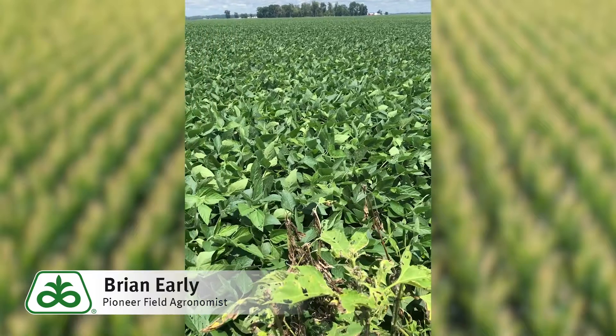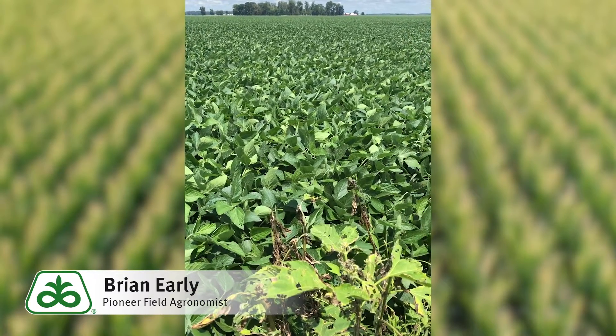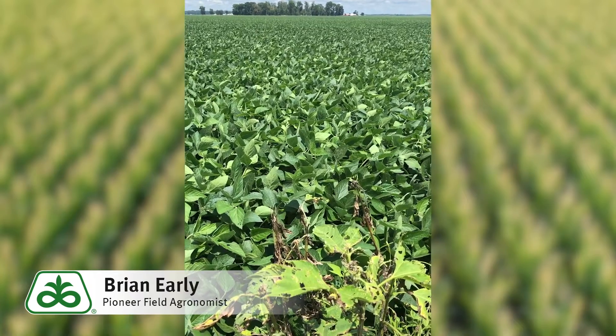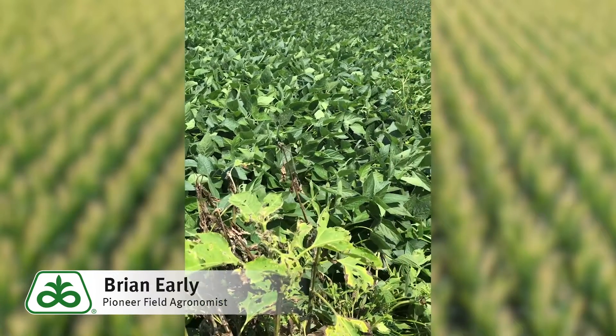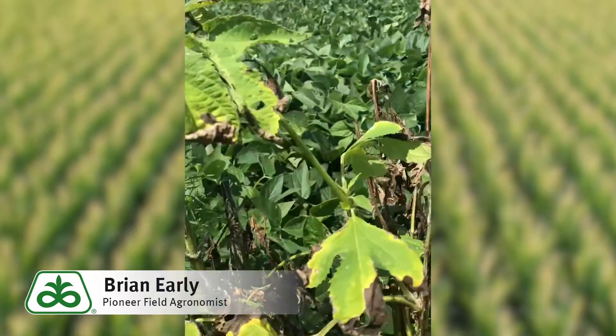We see a lot of these giant ragweeds where part of the plant has died and part hasn't, and a lot of times that leads us to think that we are indeed seeing some resistance. I sliced this ragweed open and I wanted to show you what we find in these ragweeds.